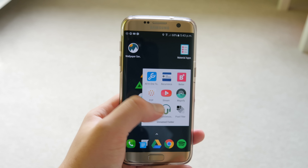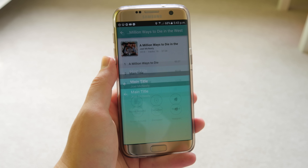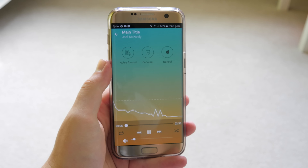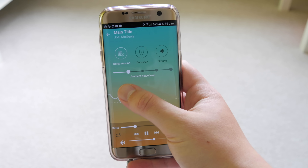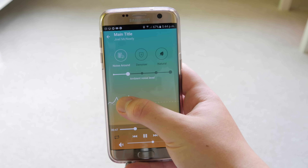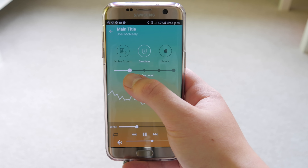Next up is Urban Denoise, a really innovative music player with some cool built-in features. The first is 'Noise Around,' which lets you hear things going on around you — useful if you're walking around the city and want to be aware of vehicles or people talking to you. The opposite is the denoiser: if you're on a plane, it automatically raises the music volume as your environment gets louder to block out surrounding noise.